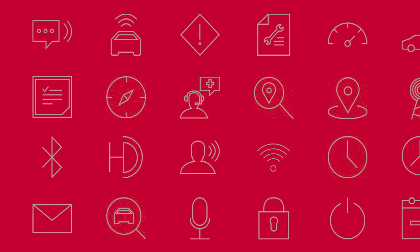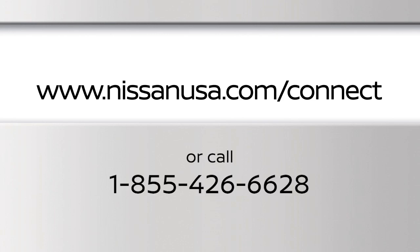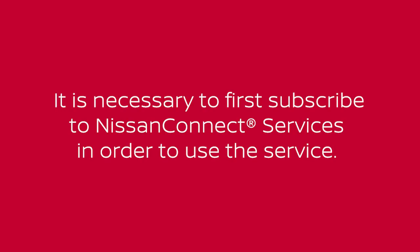For complete information about Nissan Connect services, please visit www.nissanusa.com/connect or call 855-426-6628. It is necessary to first subscribe to Nissan Connect services in order to use the service.